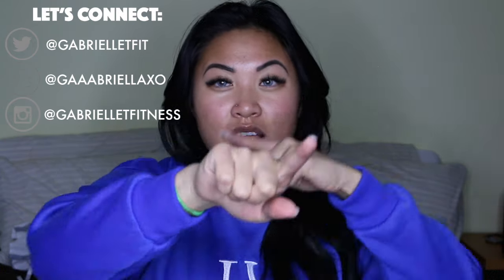I want to appreciate you guys so much for tuning in. If you like this video, don't forget to give it a thumbs up and subscribe if you aren't already, and without further ado, let's jump right into this video.